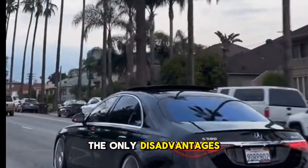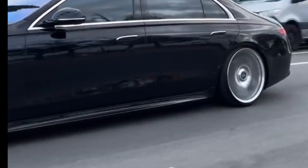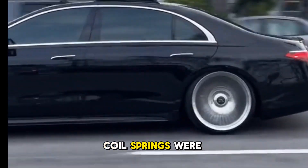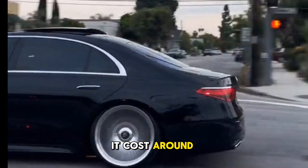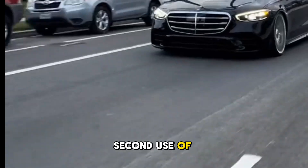rate will be affected. Just make sure that all the coil springs were cut and measured properly. It costs around 2,500 to 3,000 pesos. Second: use of lowering springs — replacing all your stock coil springs with lowering coil springs for exact ride